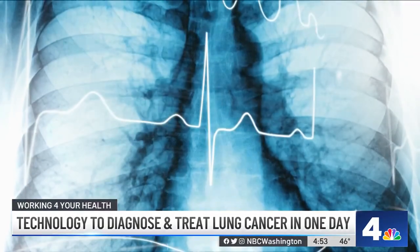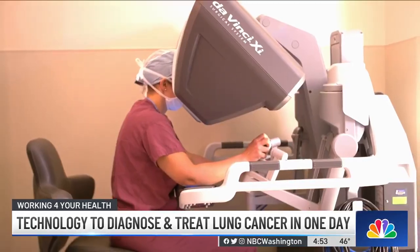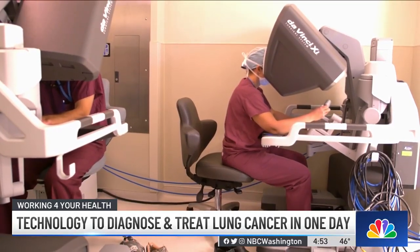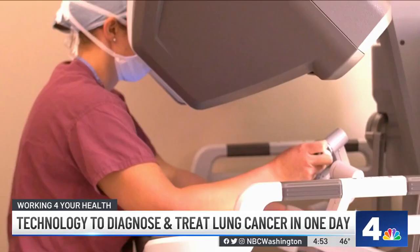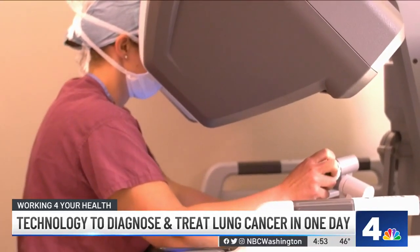It can take several weeks to diagnose and treat someone with surgery for lung cancer. But for some patients, Inova Health System can do both procedures on the same day thanks to new cutting-edge robotic technology. This is a game changer in the way we treat early stage lung cancer. In one day, from start to finish, it is all taken care of.